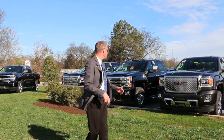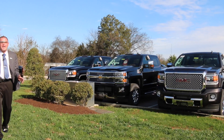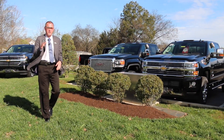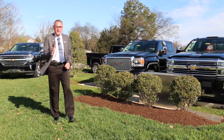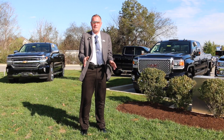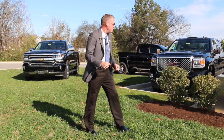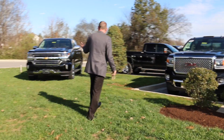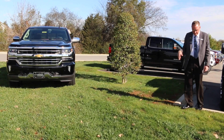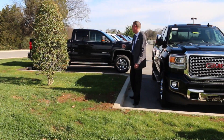Here's more trucks — again, beautiful Denalis, High Countries. We've got a lot of them here in stock. A great selection of 2,500 and 3,500 High Countries, Denalis, Duramaxes. We also carry some gas double and crew cabs as well. If you're looking for the all-new 2016 Silverado, we've got a great selection of 6.2-liter High Countries, and Denali 6.2-liter 2016s arriving daily.